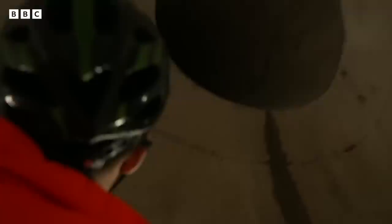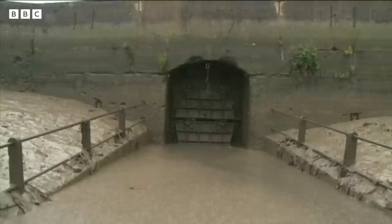So at the moment, the sewage and water — that's just going straight into the river? Yeah, when it spills, it goes into the river. So this will stop that and clean up the river quite significantly? Absolutely.